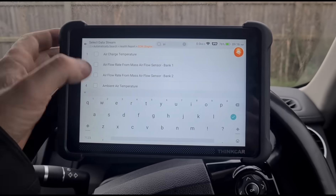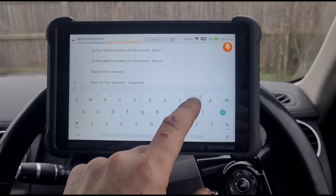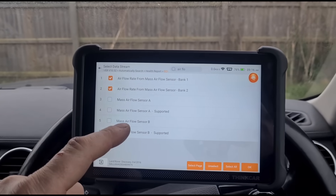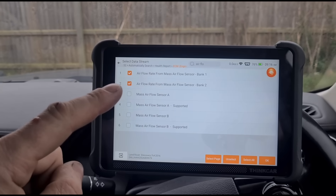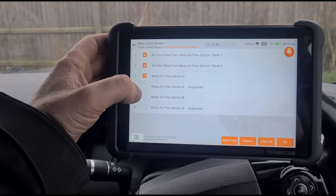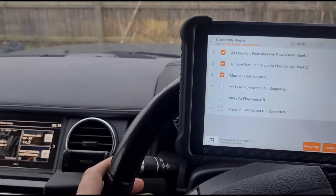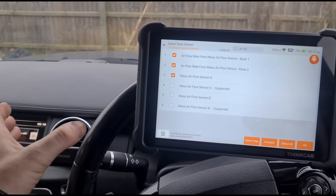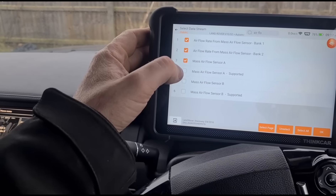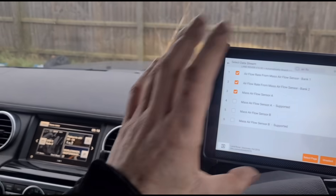40 millibars of pressure on the DPF. The only confusing thing about these now is that they have two airflow meters - you've got Bank 1 and Bank 2. Bank 1 would usually be left side, Bank 2 right side on a V6 engine. If you've got a normal 4-cylinder engine and you see Bank 1 and Bank 2, Bank 2 doesn't really mean anything - you've only got one bank. But on a V6, Bank 1 and Bank 2 are left and right sides of the engine.